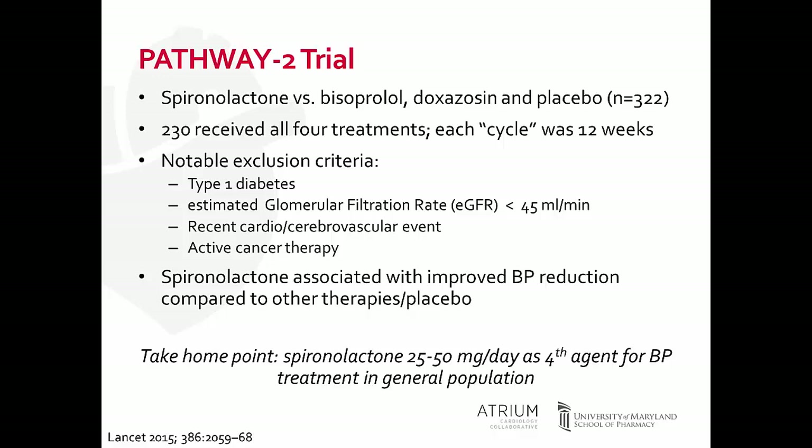The risk of side effects was very low in this trial — only 2% of patients who received spironolactone had a one-time incidence of a serum potassium level greater than 6. The take-home point, really supported by what many of us have already been doing in practice, is that spironolactone at a dose of 25 to 50 mg should be our fourth-line agent for blood pressure reduction in the general population.